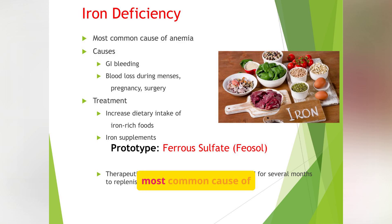Iron deficiency is the most common cause of anemia. Causes include GI bleeding, blood loss during menses, pregnancy, and surgery. Treatment involves increasing dietary intake of iron-rich foods and iron supplements like ferrous sulfate. Iron is essential for hemoglobin production — without it, red blood cells become small and pale and the body can't carry enough oxygen. Common food sources include red meat, spinach, beans, and fortified cereals, but iron supplements are more effective than diet alone in correcting anemia quickly.